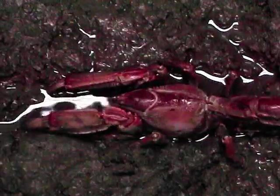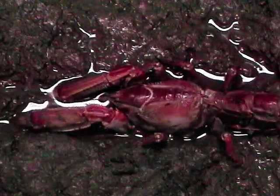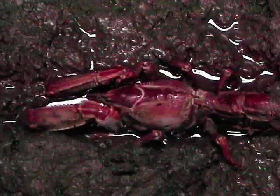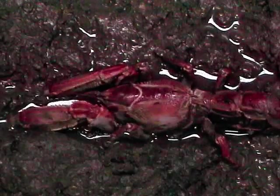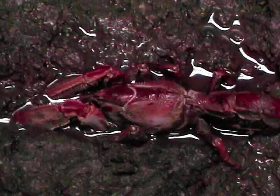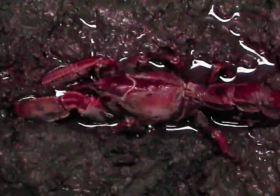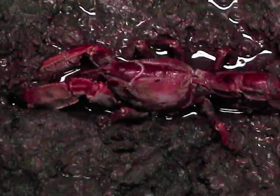Because mud lobsters are such proficient diggers, they are often considered pests because they burrow through the dikes associated with impoundments used for raising prawns. Shortly after capturing this individual in the mangroves of Singapore, I brought them back to the laboratory where this footage was shot.